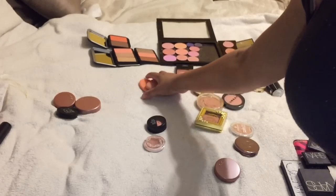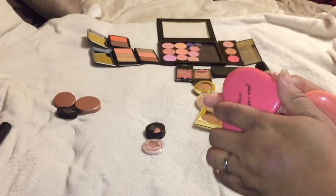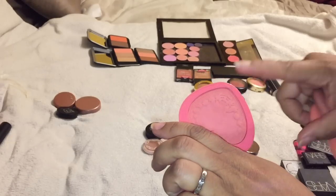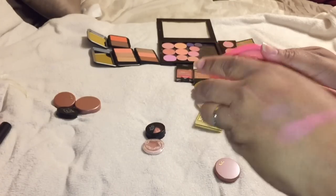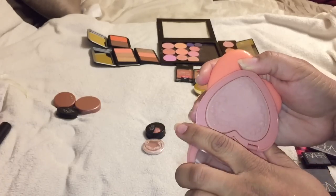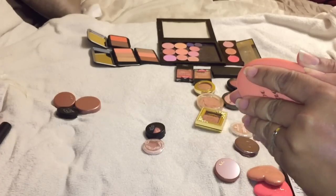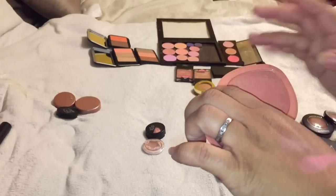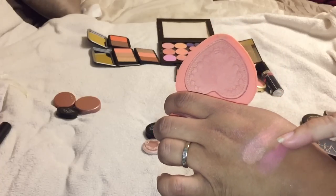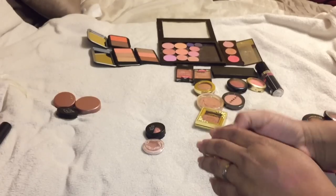These are the Too Faced blushes - I am going to keep these, they are so pretty. One of my favorites is Baby Love - it reminds me a lot of the Tarte Exposed so I'm not missing too much there. And this one is in I Will Always Love You - it kind of reminds me of Orgasm but I still like it, so I'm going to hold on to these.